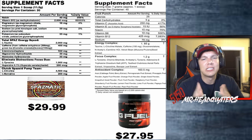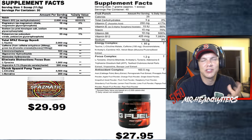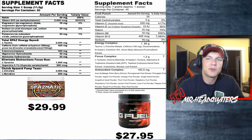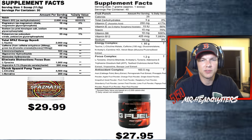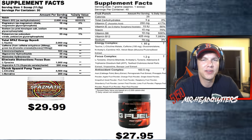Spasmatic niacin is at 40 milligrams — that's 250% of your daily dose. G Fuel niacin is at 15 milligrams. So right off the top, Spasmatic is more than double the niacin of G Fuel.